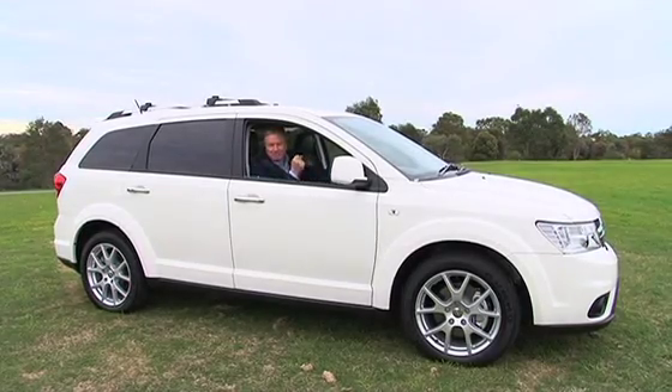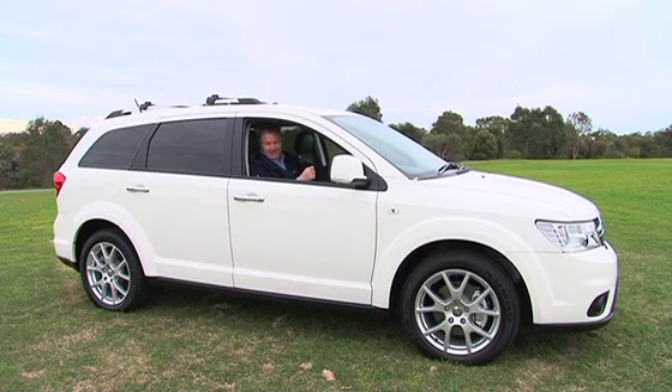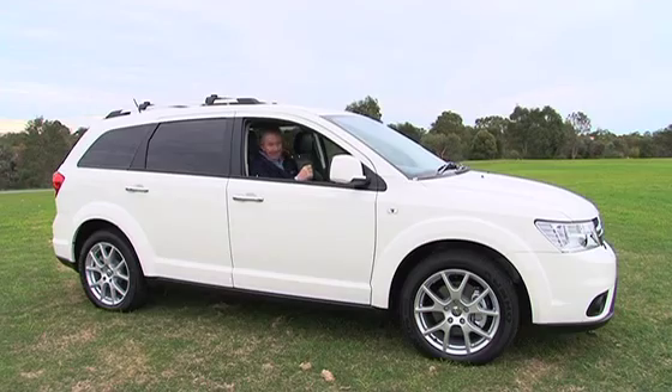You've just got to love these big American cars — big, comfortable, solid and lots of bling. Let's see how it drives.